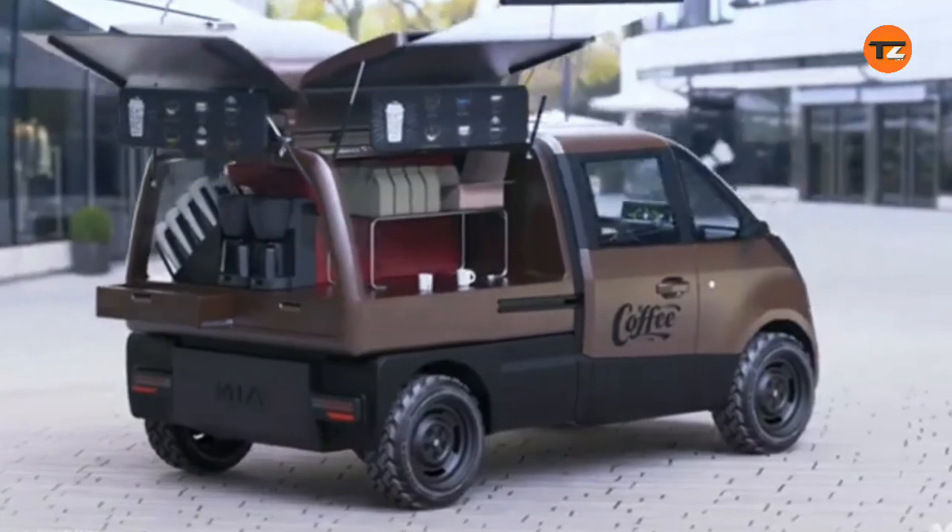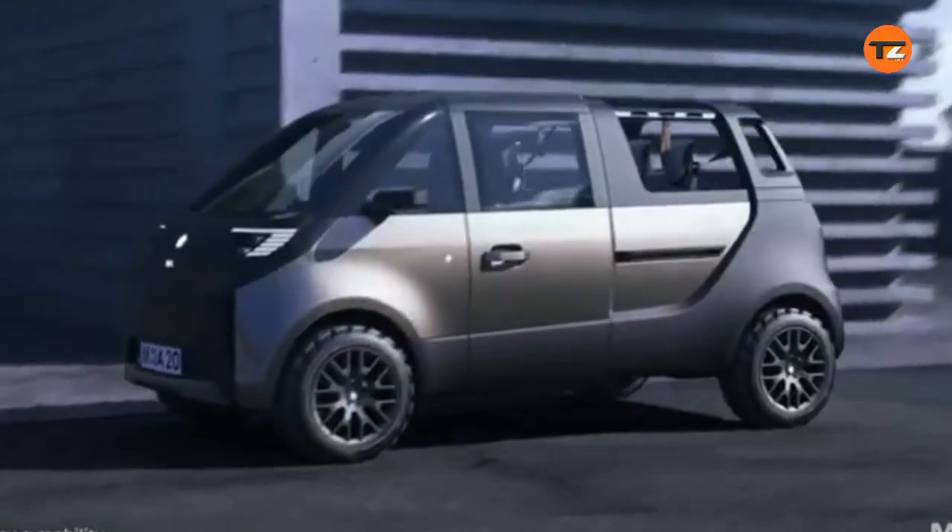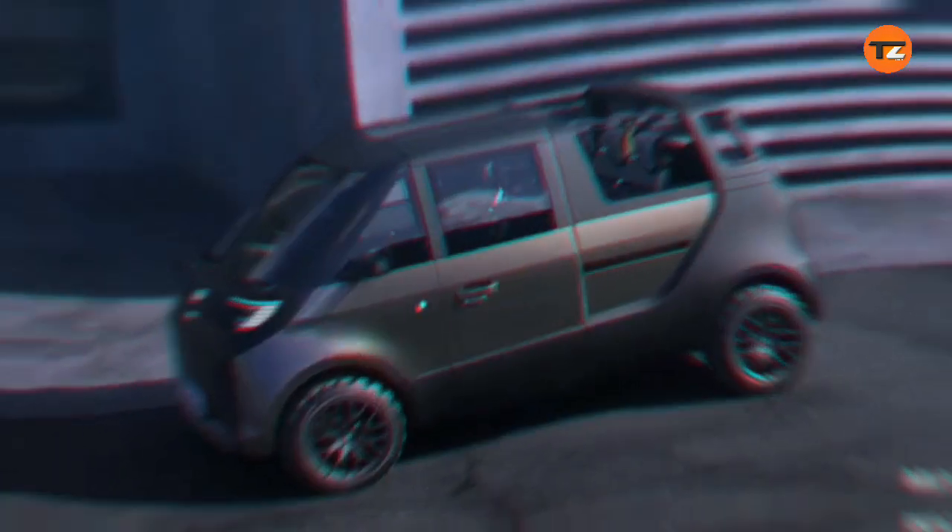It is a modular design that allows for different body styles, including a three-seater, a four-seater, and a van, with varying wheelbases and track widths.